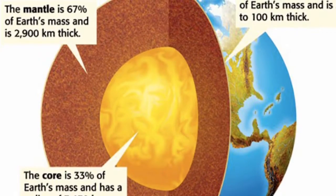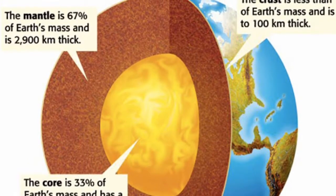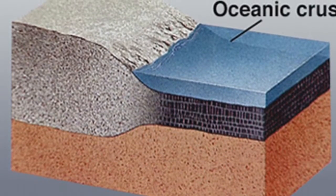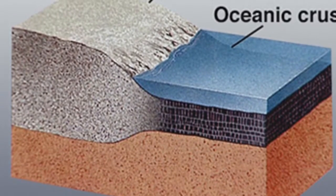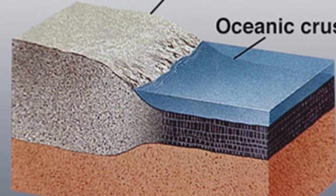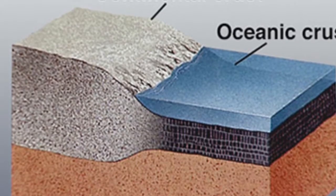The surface layer is the crust. It is mostly composed of silicon, oxygen, and aluminum. There are two different types of crusts: the oceanic crust and the continental crust. The oceanic crust is heavier than the continental crust because it contains twice as much iron, calcium, and magnesium than the continental crust does.